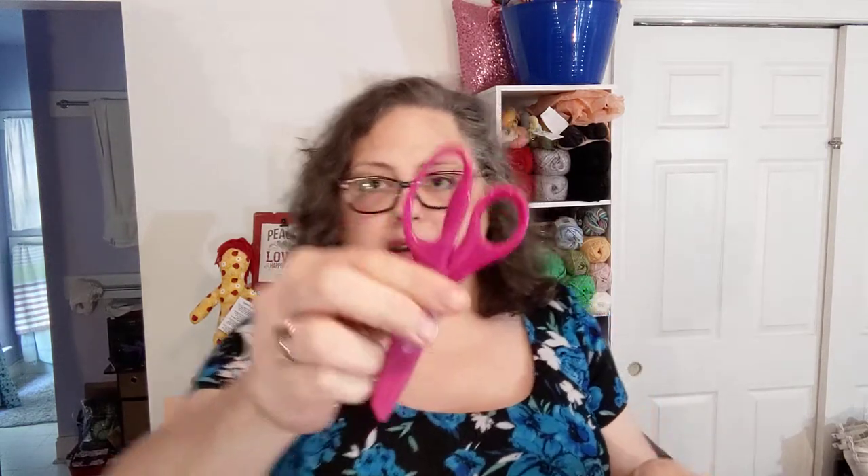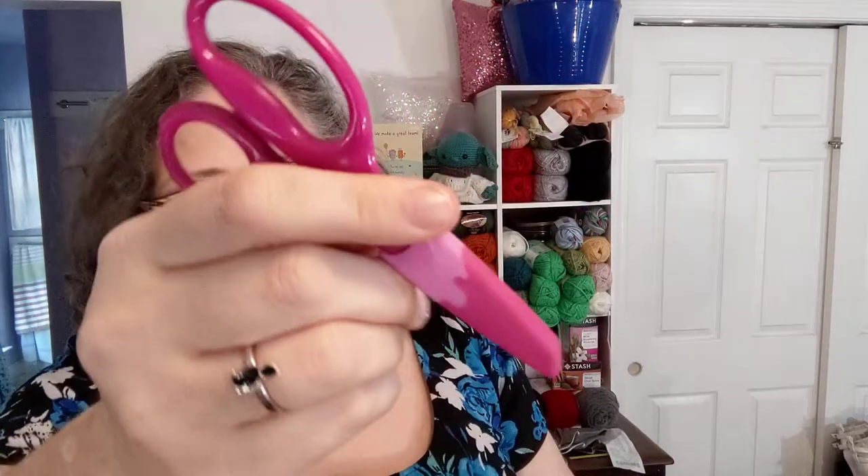I also bring my scissors. I got these out of the stationery section — the school supply section — up at Walmart, months and months ago. They act as an eraser too, but I've never tried that. It's just a nice little pair of scissors, and with that cover on them I can throw them in my bag and not worry about poking a hole in myself when I reach in to get them, because that's a thing.